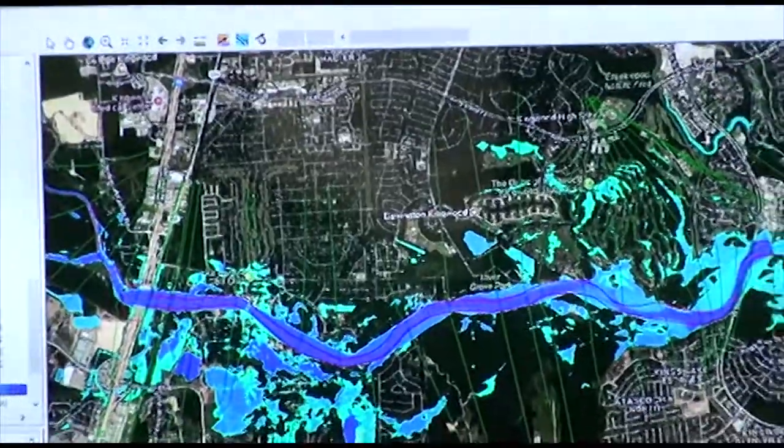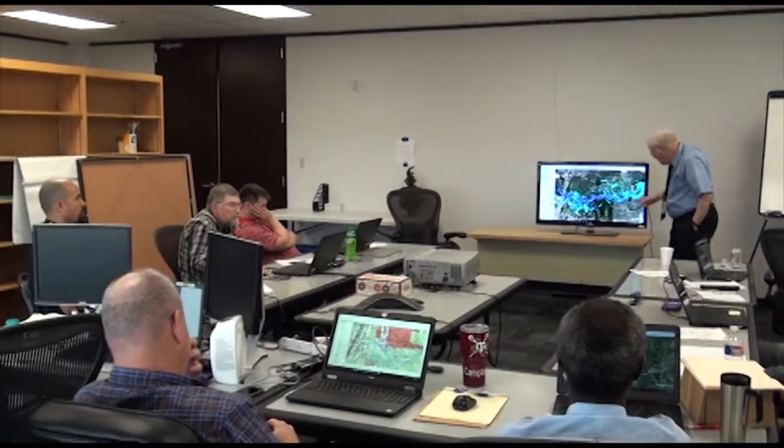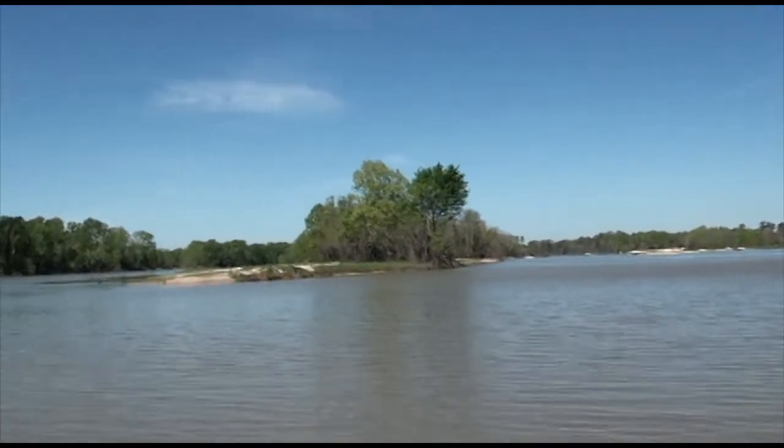We've identified where it is. We're studying now how to remove a portion of it to determine the best result for the project.